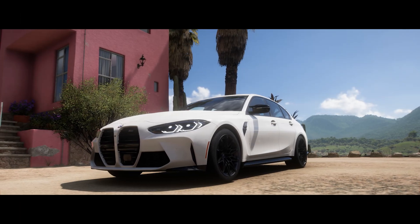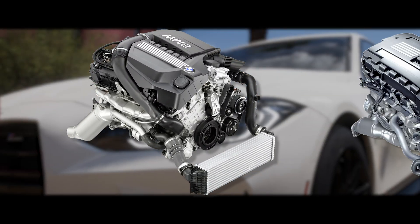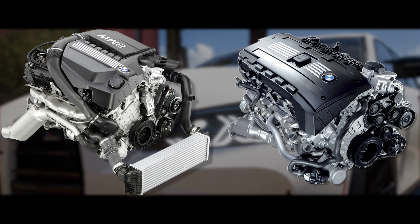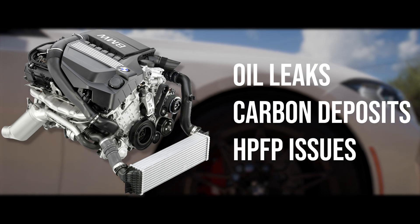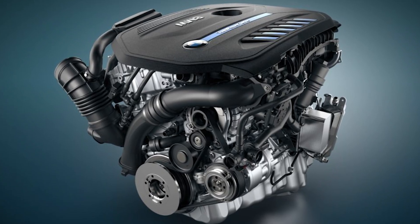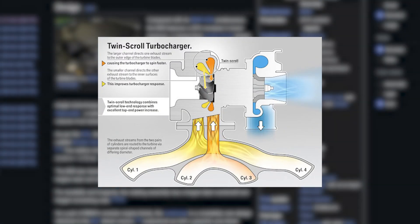Part of the reason the B58 is such a huge hit is its predecessor, the N55. Although it was a huge improvement over the N54 — one of the more infamously unreliable engines BMW ever made — oil leaks, carbon buildup, and high-pressure fuel pump issues still plagued the otherwise well-loved N55. For its successor, BMW took what worked, like the twin-scroll single turbo and double Vanos, and kept advancing their straight-six platform.